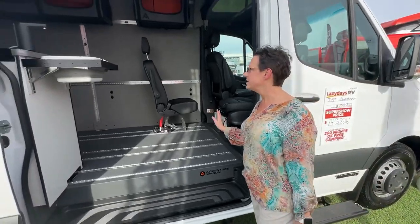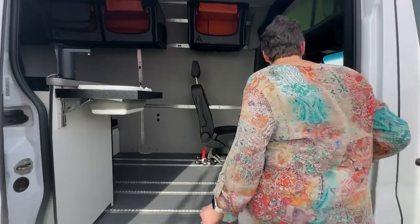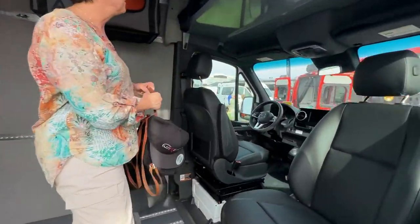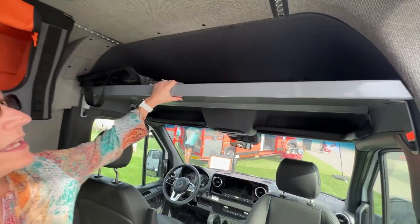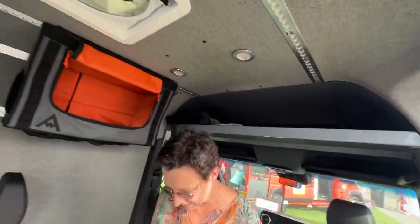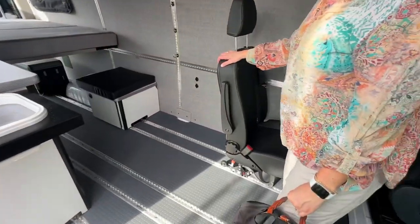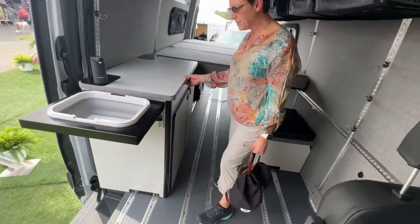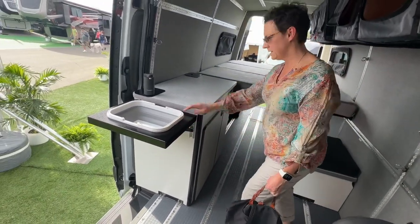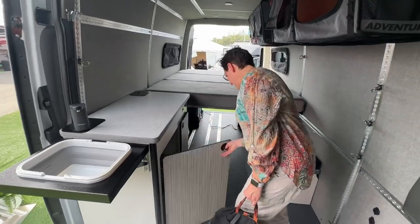Everything is configurable. This is on the Mercedes-Benz chassis. You can see in this particular configuration they've done a headliner shelf. You can do whatever you want with it — put in extra seats. They put in a cabinet with a sink that's removable. They have some cabinets.